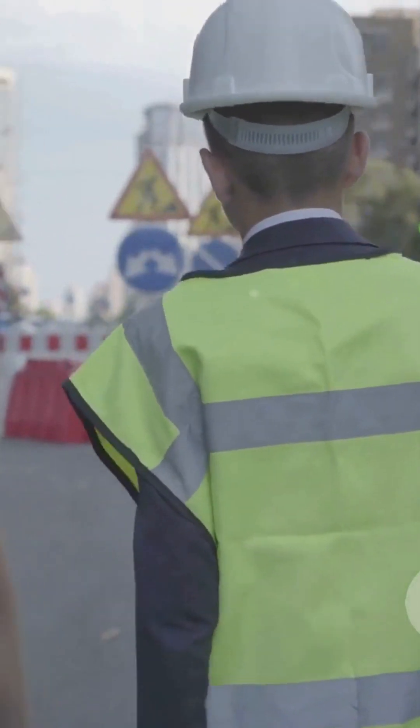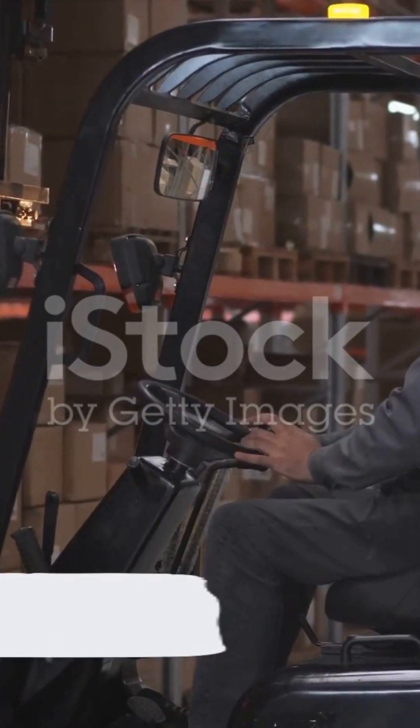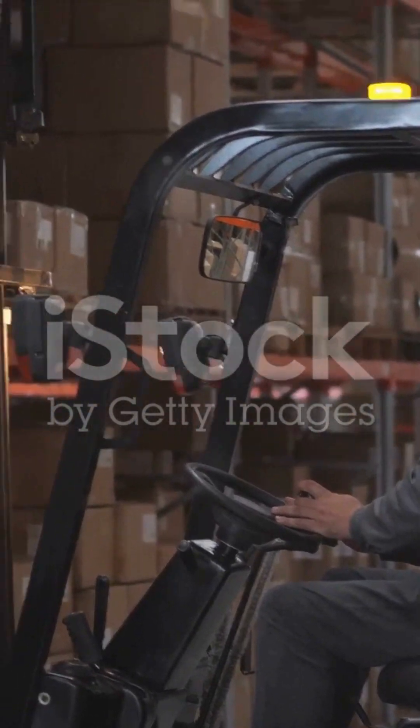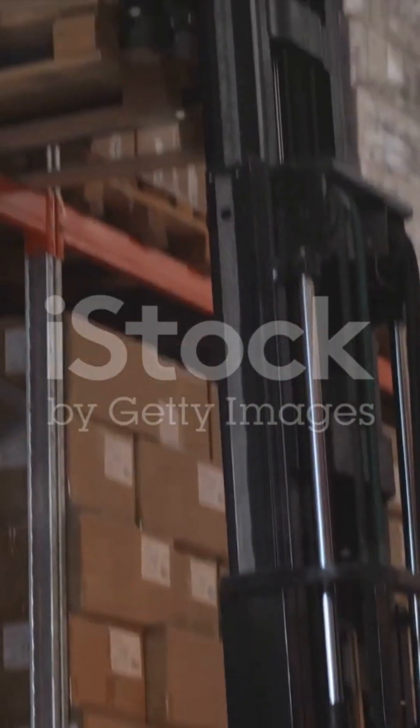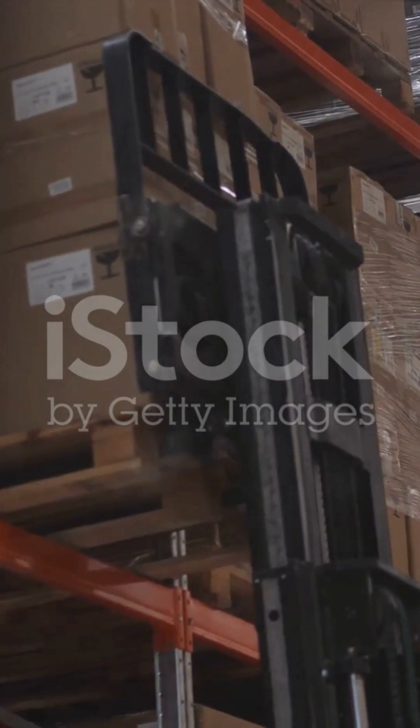So remember, before you start any manual handling task, think TILE. Now, what about mechanical aids? Do you know how they can enhance safety and efficiency in our operations? Well, mechanical aids like forklifts, pallet jacks, and conveyor belts are not just helpful — they're essential.